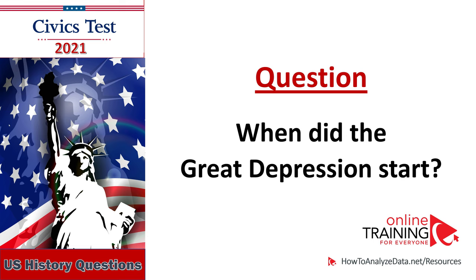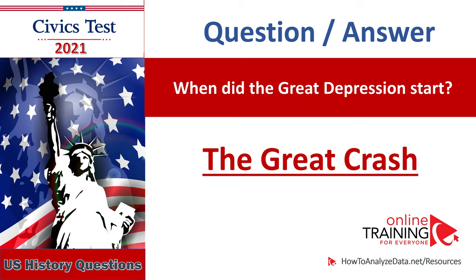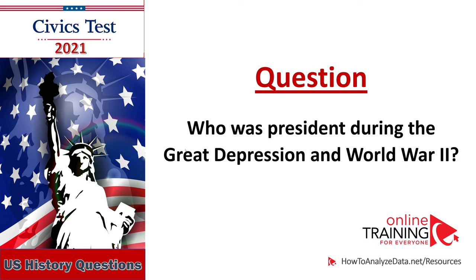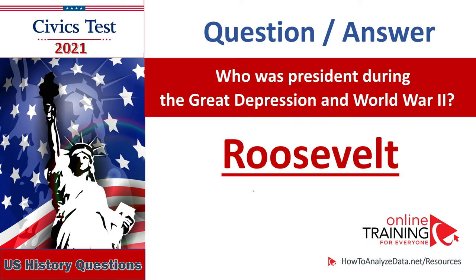When did the Great Depression start? The Great Crash of 1929. Stock market crash of 1929. When did the Great Depression start? The Great Crash. Who was the president during the Great Depression and World War II? Franklin Roosevelt. Who was the president during the Great Depression and World War II? Roosevelt.